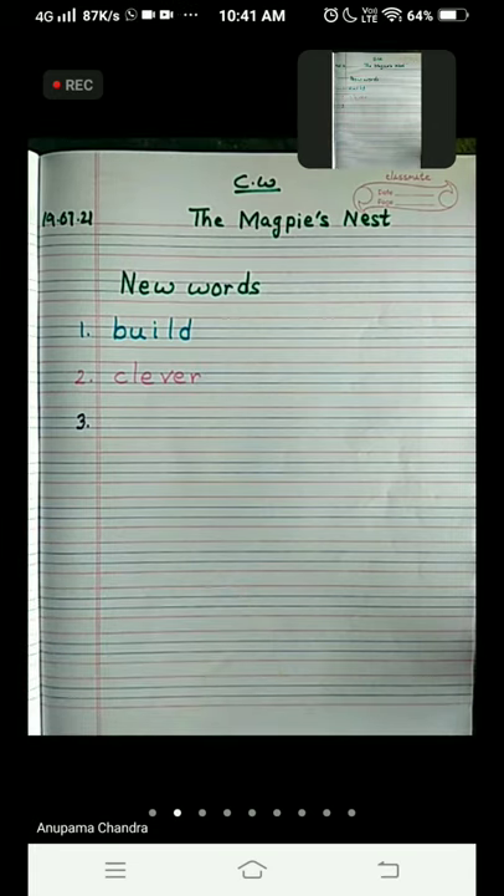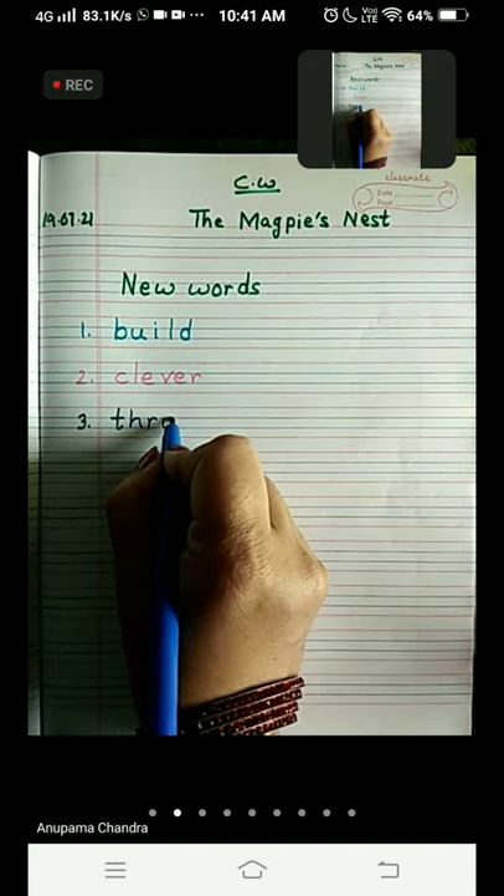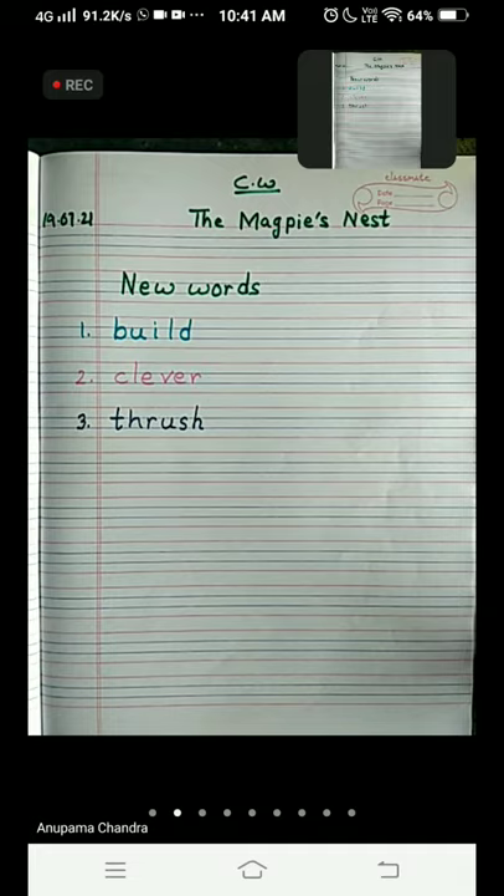Don't be in a hurry, children. I will give you enough time. Write it neat and clean. Number three is 'thrush'. T-H-R-U-S-H. Thrush is the name of a bird. 'Oh! That's how it is done,' said the thrush, and flew away. And so that's how thrushes build their nest. Thrush was the first bird which flew away while magpie was teaching how to build a nest.